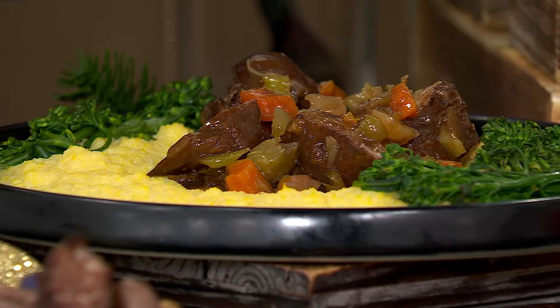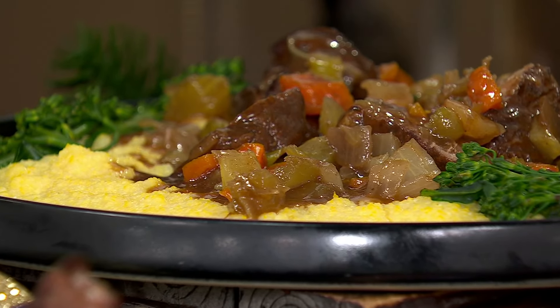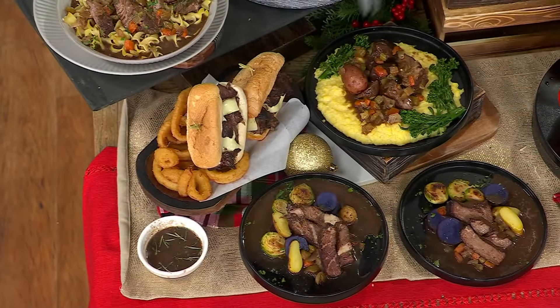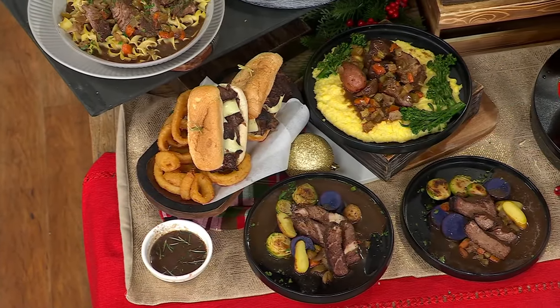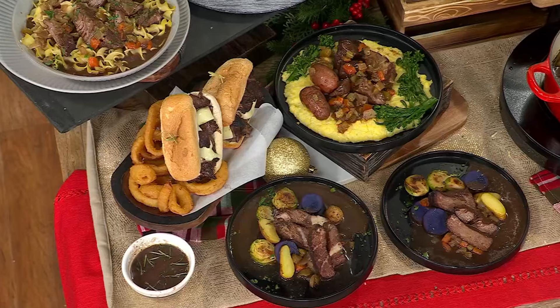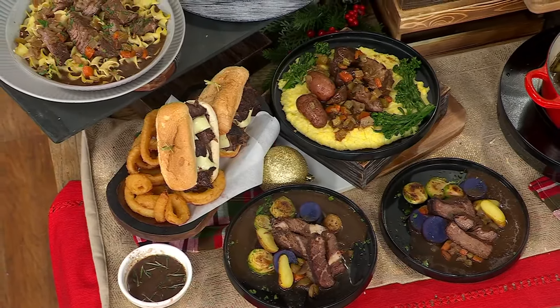You get the potatoes along with it — we actually reach out to local farmers in the Pennsylvania area, so you'll get some red, some purple, some white potatoes. We're serving this with a little polenta too, and the veggies: the carrots, the onion, and the celery. This smells up your house so beautifully. You're only heating this for about 30 minutes in the oven.